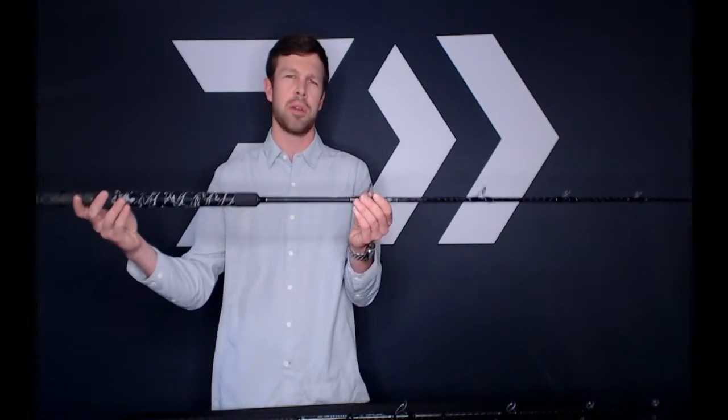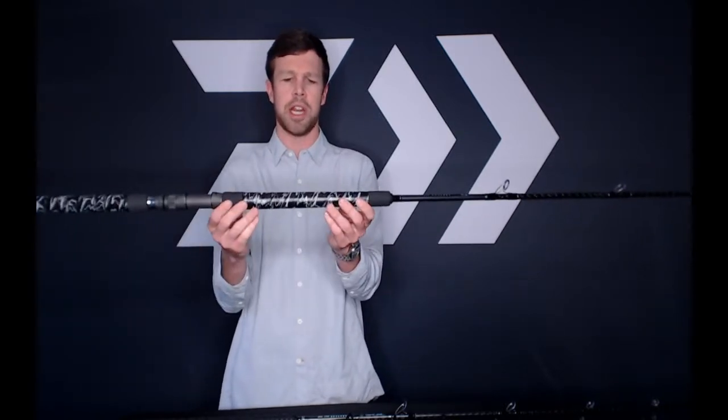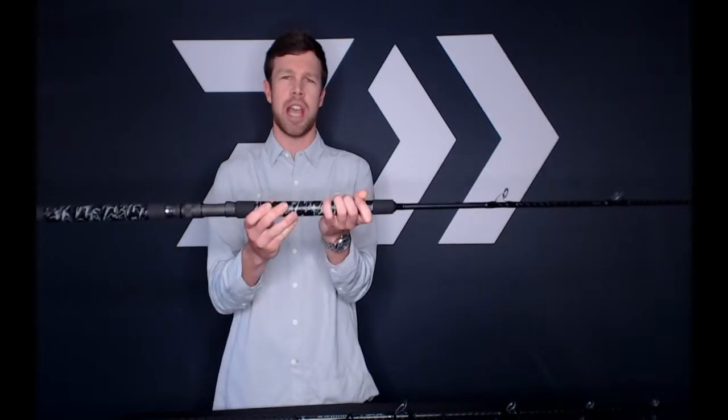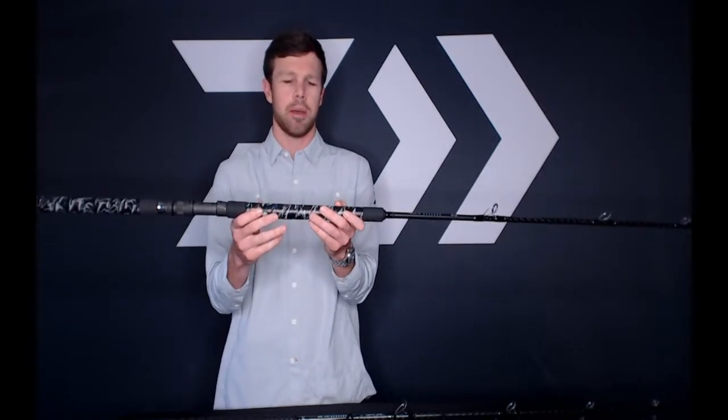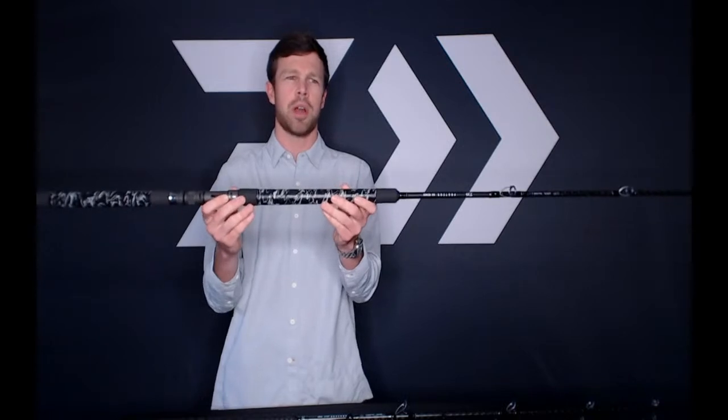These are going to range in price from $229 to $279. They have Fuji Fazlite guides — really nice, very durable, great for any braided lines, not going to rust or break, very strong and rigid. Also has that really nice black and gray Wind grip, very tacky and sticky. Great for saltwater fishing conditions where your hands are wet, scaly, or slimy. You're going to get a really nice grip on this rod.